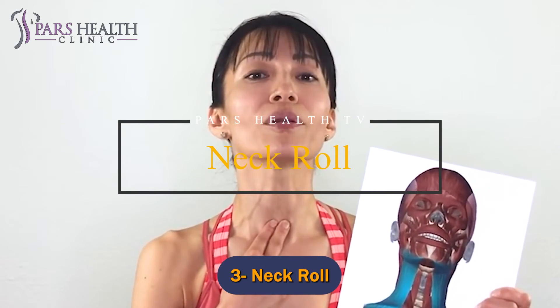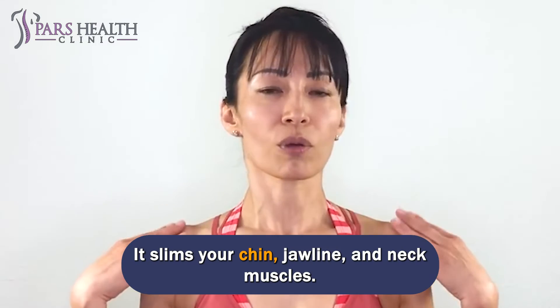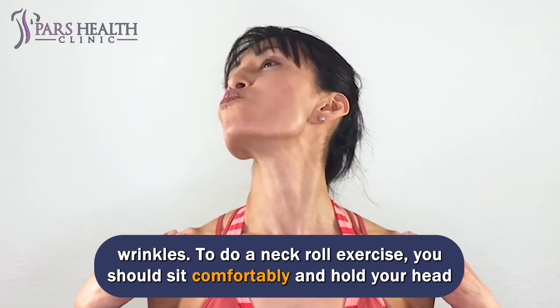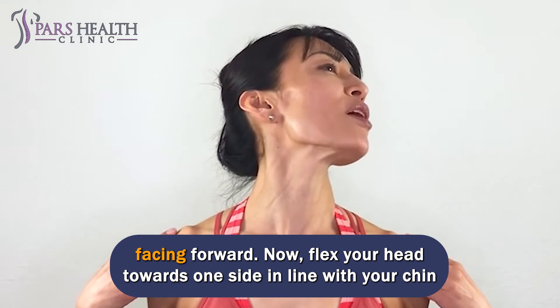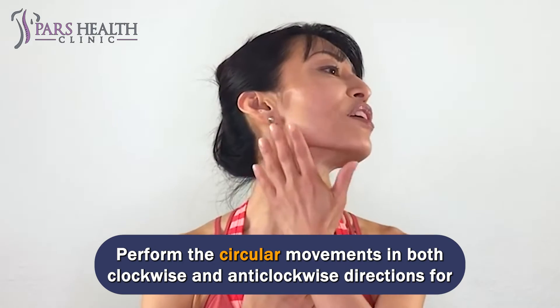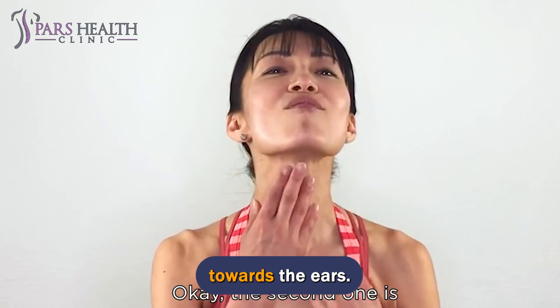Number 3: Neck Roll. Rolling your neck is the most influential method to get rid of a double chin. It slims your chin, jawline, and neck muscles, shrinks the skin of your neck, and decreases sagging and wrinkles. To do a neck roll exercise, sit comfortably and hold your head facing forward. Flex your head towards one side in line with your chin and twist your head in a circular motion. Hold your spine straight and shoulders down while doing so. Perform the circular movements in both clockwise and anti-clockwise directions for a few minutes, and ensure the shoulders do not push up towards the ears.